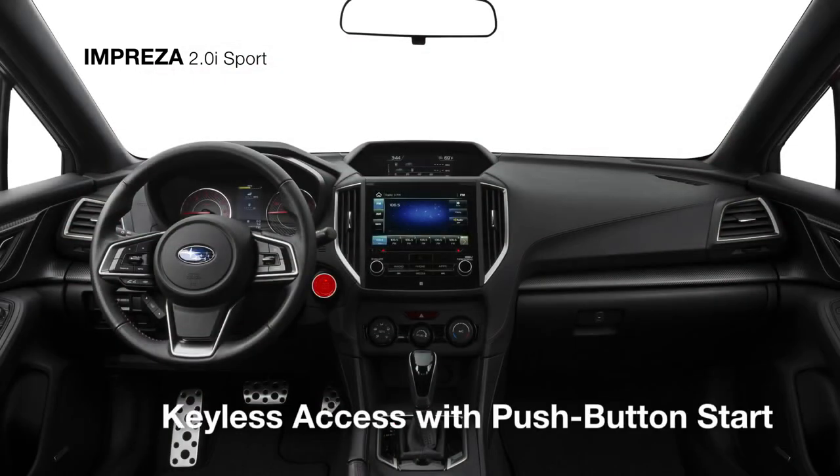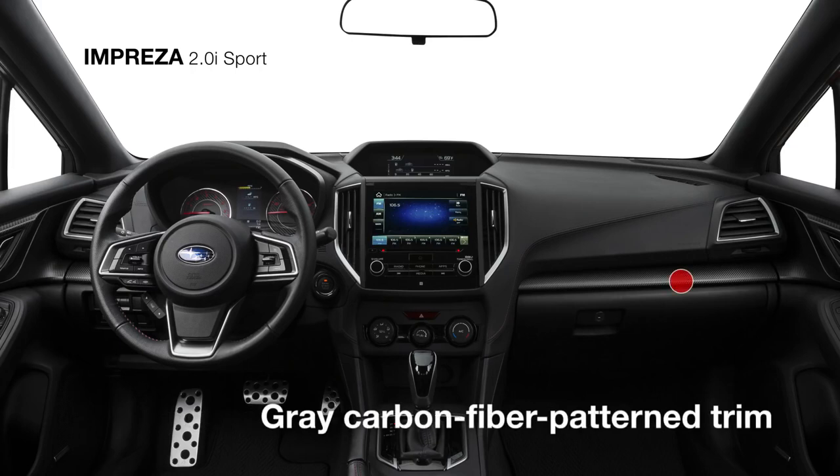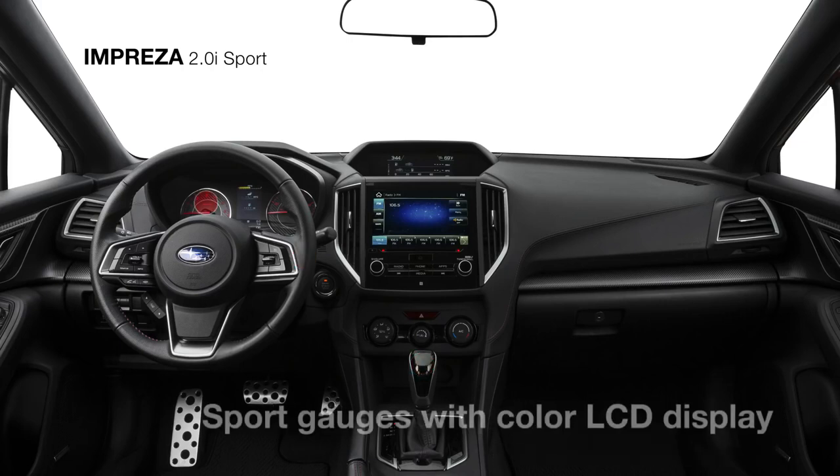Keyless access with push-button start makes it easy to get inside, where you'll find a uniquely appointed sport cloth interior with red stitching accents throughout and gray carbon-fiber-patterned interior accent trim. The 2.0i Sport also includes heated front seats, a leather-wrapped steering wheel and shifter handle.